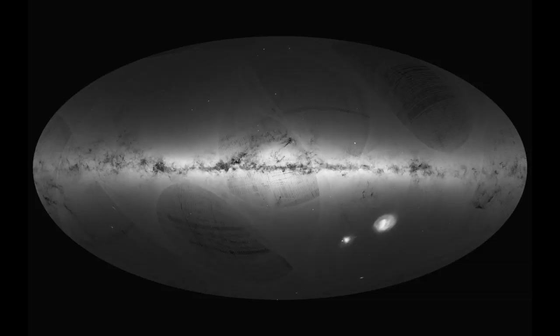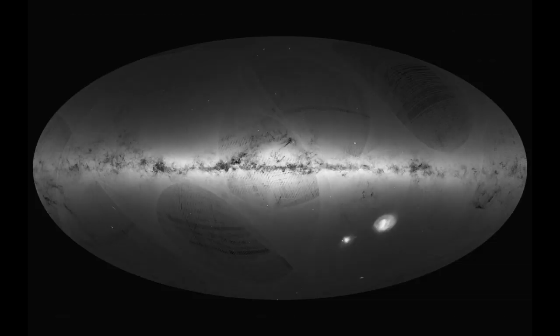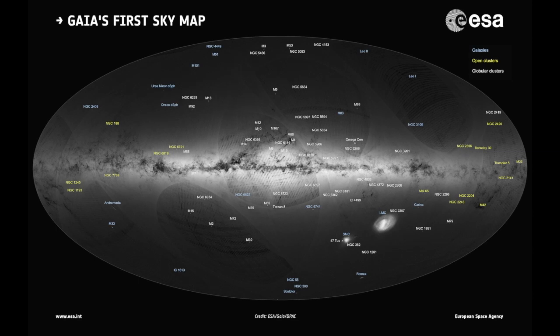Gaia was designed to do something called astrometry, and it was designed to do it well. Astrometry is just a fancy word that means the locations and distances of stars. Astronomers need these maps in order to fully understand a lot of things: stellar life cycles, galaxy formation and evolution, star clusters, stuff like that.